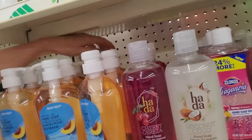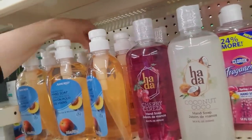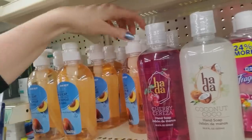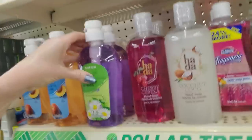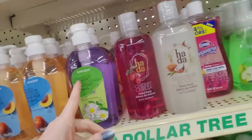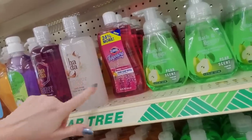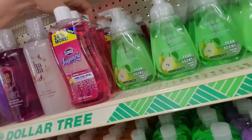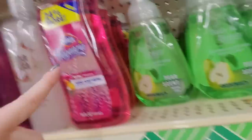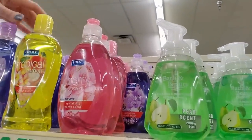This is peach flavor — fresh peach scent. There's a purple one back there. These are from Assured, and they make a lot of the OTC medications in here. We only have one of the coconut flavored ones. Fraganzia hand soap refill from Clorox — it's spring flavor. We have cherry blossom, from Lucky Super Soft.